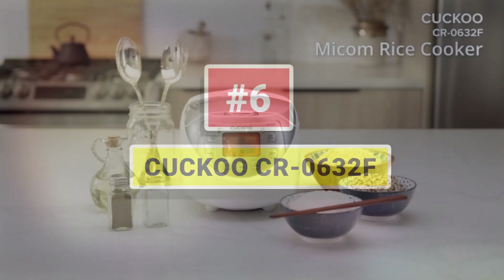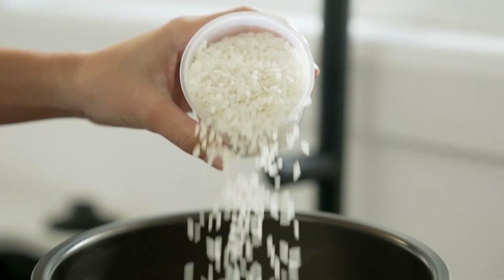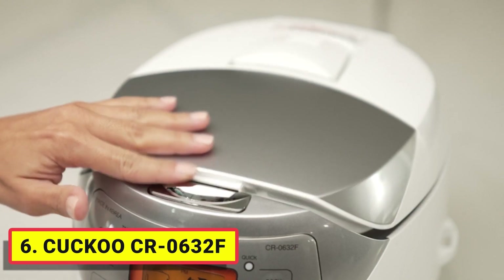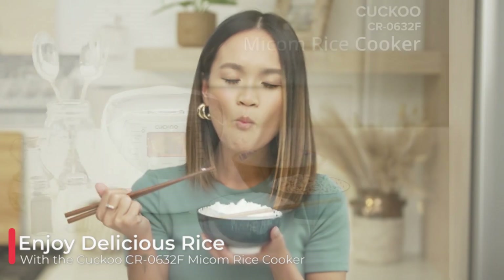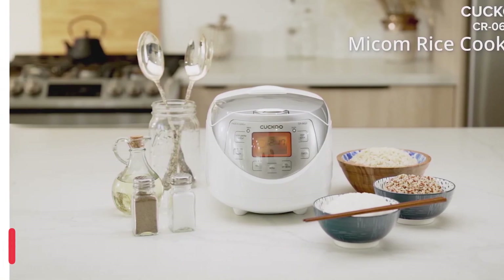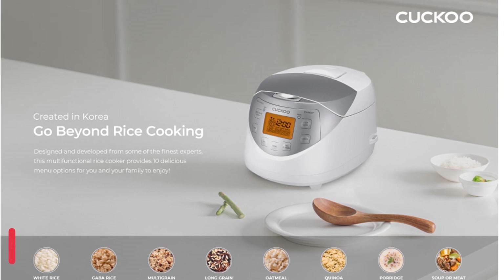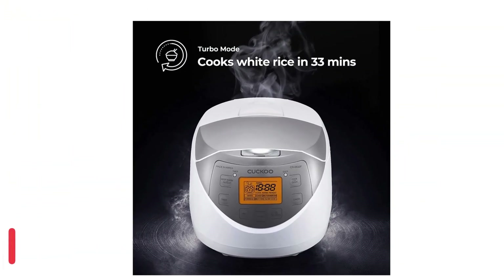Number 6: Cuckoo CR-0632F. Cuckoo Electronics brings the best in high-performance rice cooking technology in a sophisticated design. This multifunctional rice cooker allows you to cook all of your favorite grains at the touch of a button, as well as cook your favorite soups, stews, sauces, and much more. Use precision cooking on your favorite rice dishes by selecting up to 16 customizable textures and flavors, all at your fingertips.